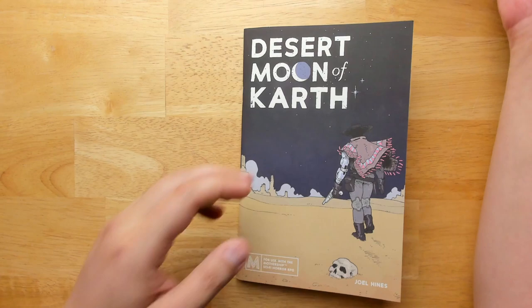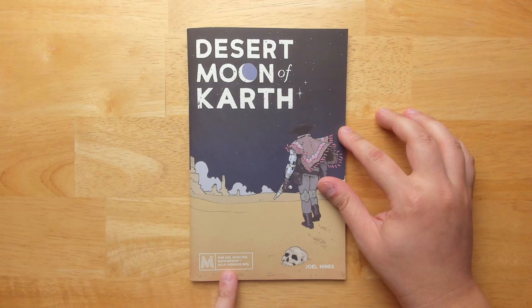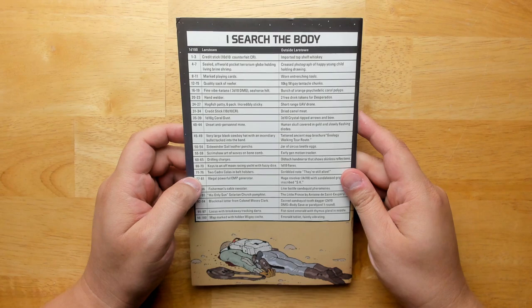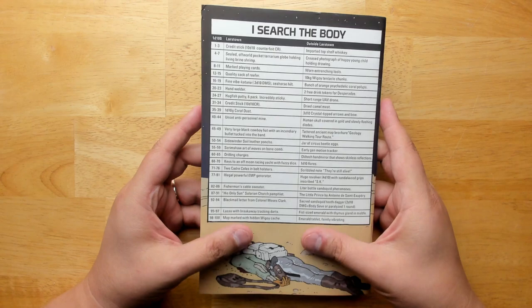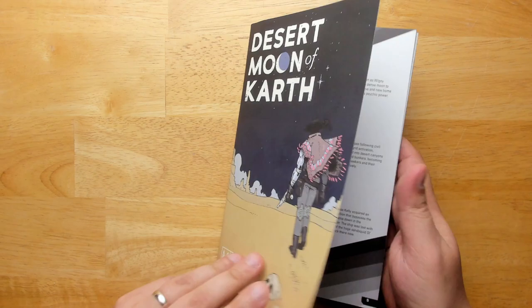First book is Desert Moon of Karth. I think this was part of a ZineQuest Kickstarter from a little while back. It says it is for use with the Mothership Sci-Fi Horror RPG, done by Joel Hines. There's an I Search the Body table on the back. It's staple bound — saddle stitched is the term. Really nice quality; it has that texture on the cover where it feels almost soft or fuzzy.